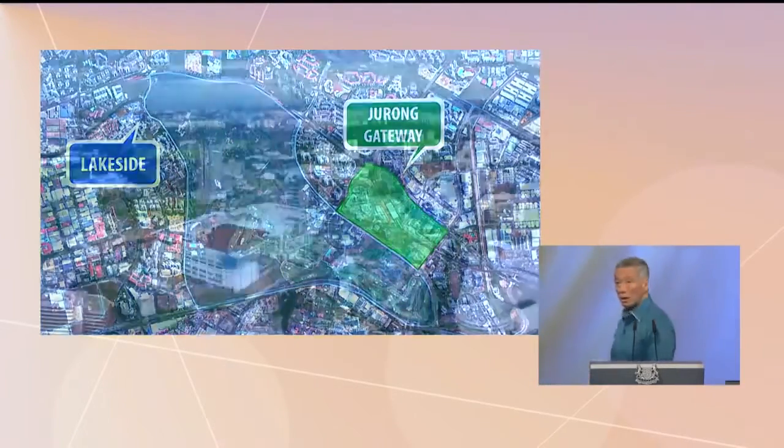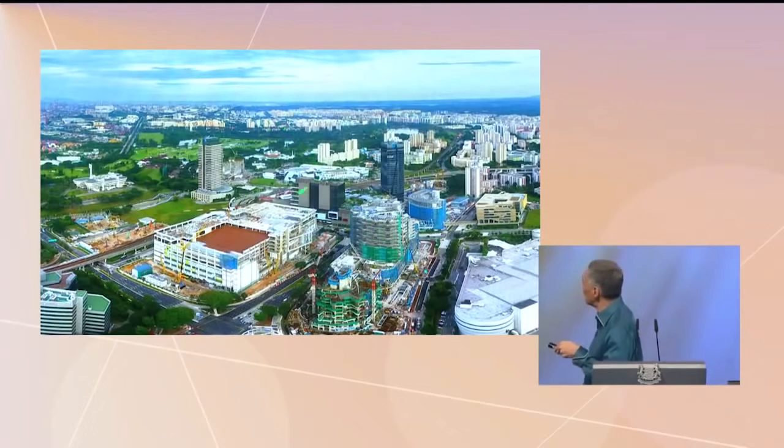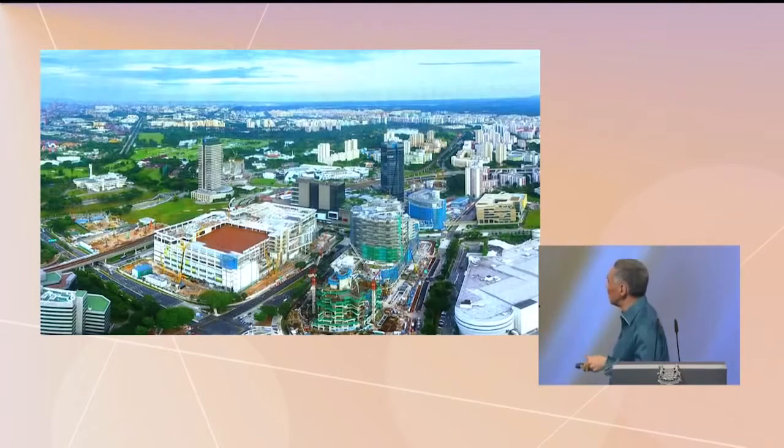The Gateway has already been transformed. I sent a drone — a UAV — up to take this picture. Just to orientate you, we are looking westwards. You can see the MRT line going; this is the lakeside MRT station, and this one is the Jurong East MRT station.